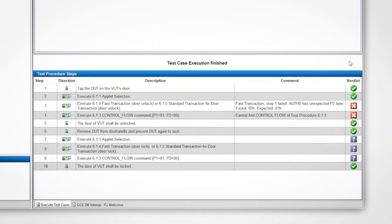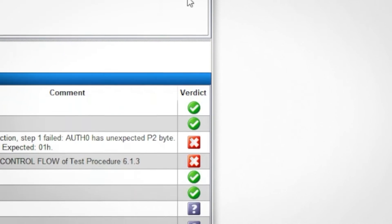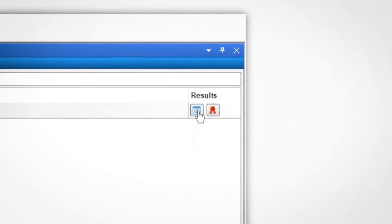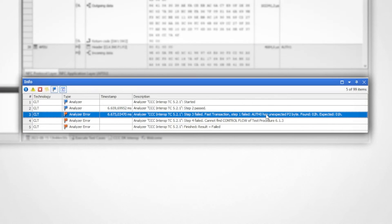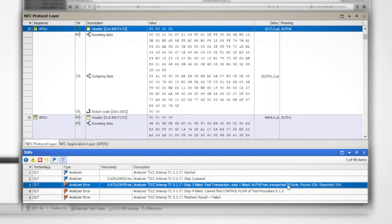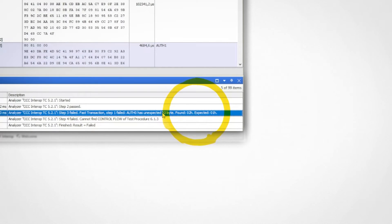Straight away, the verdict for each step is visible, making it easy to identify the phase where errors occurred. From there, we can jump right into the detail analysis. In the info box, we can immediately see where in the communication the error occurred and can jump right to the faulty sequence. Apparently, the system received a different signal than expected.